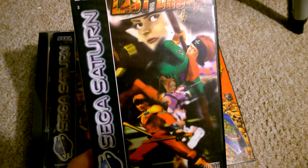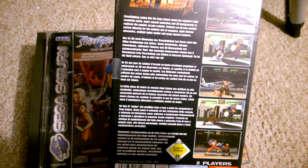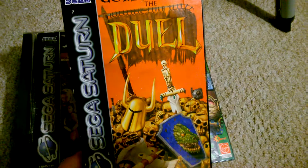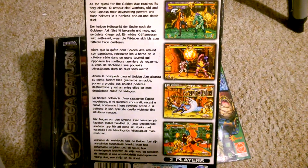Last Bronx was £9.99. Golden Axe: The Jewel was £29.99.